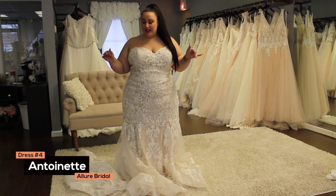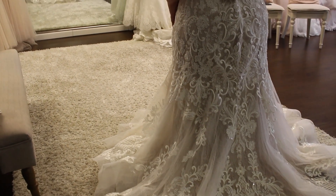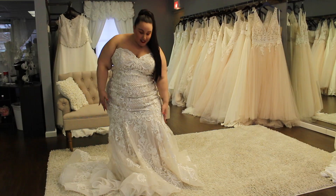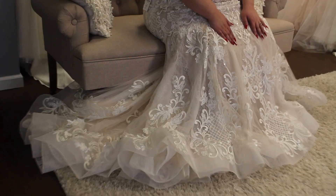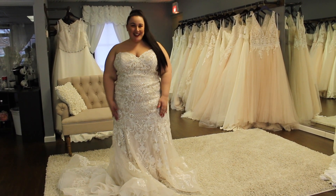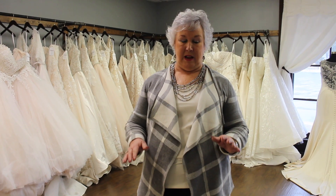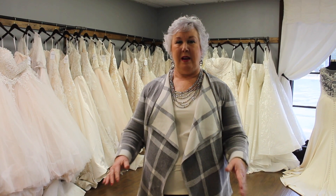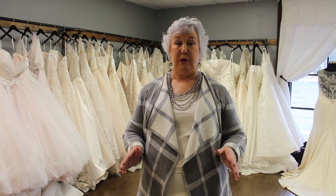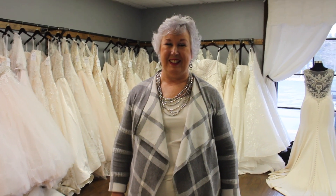We are in dress four. This is called the Antoinette — it is from the designer Allure, and it is probably my favorite so far. I just feel like it's mostly what I wanted. It has a lot of drama, it has the horsehair bottom, it's fitted down to the knee-ish area, and it has a beautiful train. I think this one is almost perfect — I really, really like it. I love the detail and the way the train kind of waves. Underneath, I like that it's got an additional layer with some detail to it. It's very flattering, it's got a little bit of sparkle, and it looks very comfortable — and it is very comfortable.